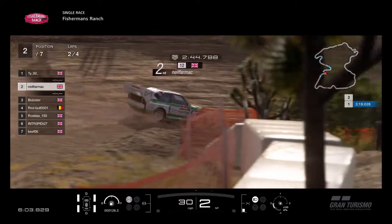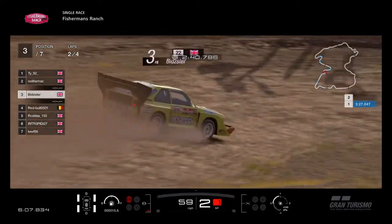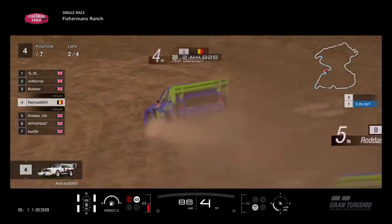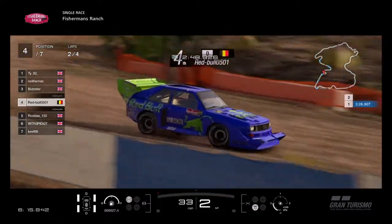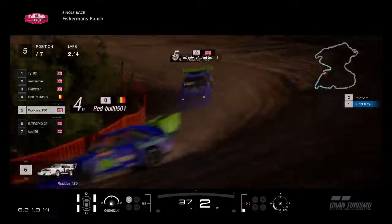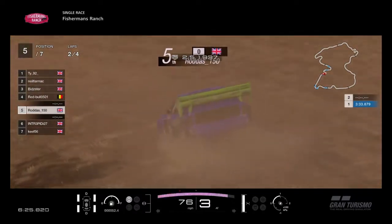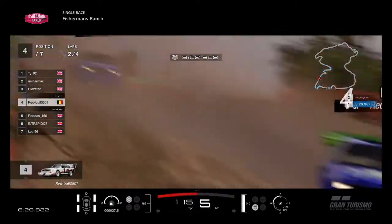Neil Farmer in second — Bidster's actually slowly catching him now. There's Red Bull and Rodders together, the two teammates still together. Red Bull massive slide through that corner but he's had to straighten the car out, and that's going to put him off for the next corner. Rodders gains a bit of time on him. Power on, give it the beans, down the hill — Rodders just tapping the wall there.